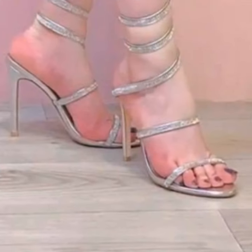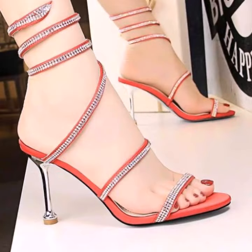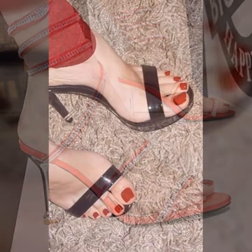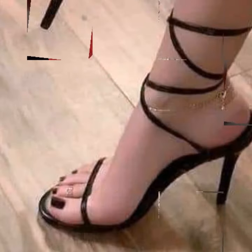Top designer ideas you can see in this video. Those ladies who like to wear such types of high heel designs can visit my channel and see more collection about high heels.